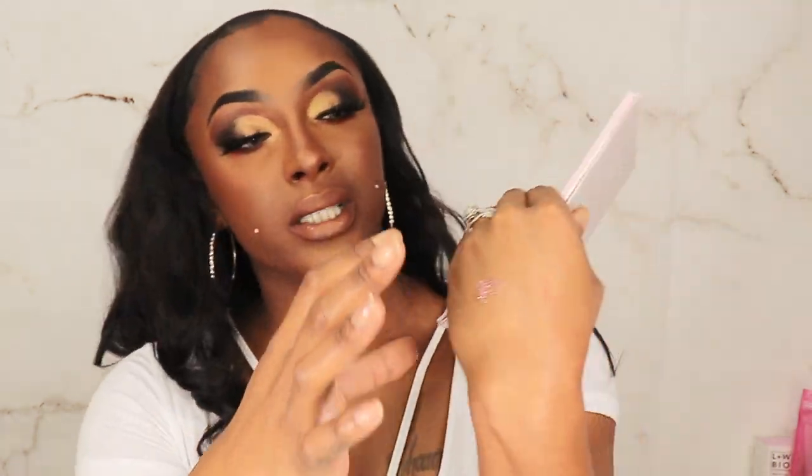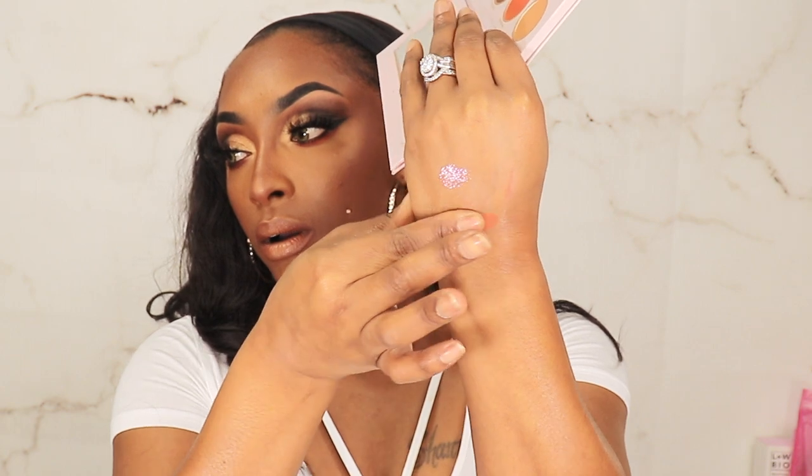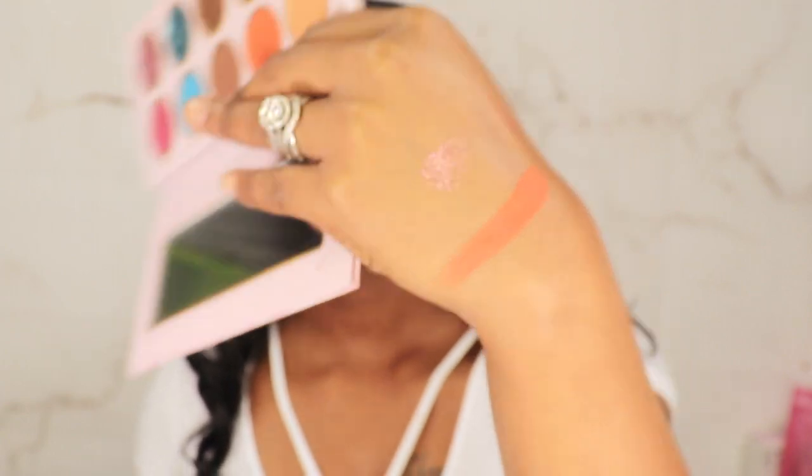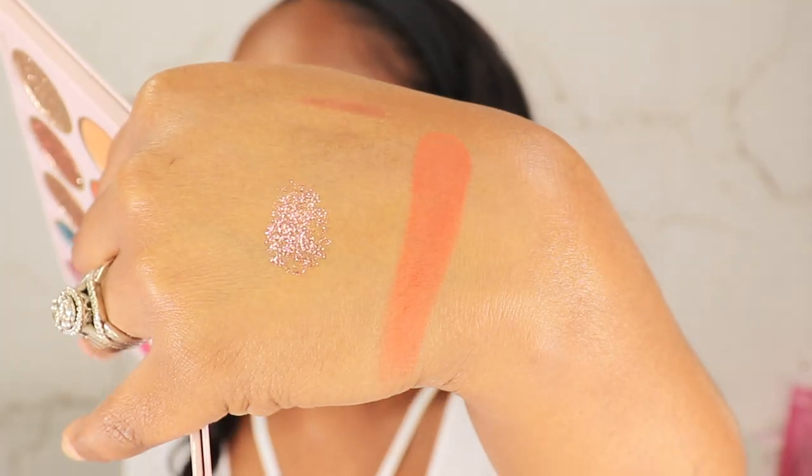I'm slow, but I just noticed that! So I'm gonna swatch 'Whipped,' a rustic orange. Oh yes! Can we give it up for the matte? Not patchy, no fallout — one swipe gave you full coverage, girl!